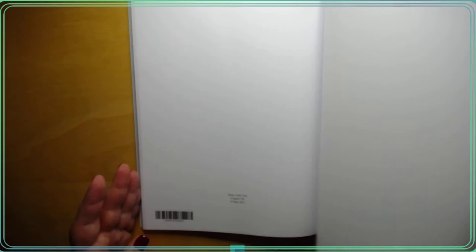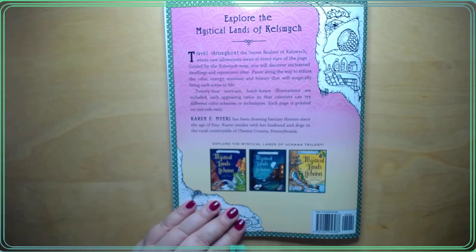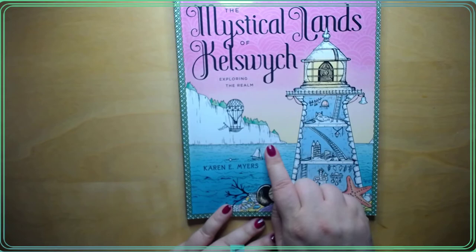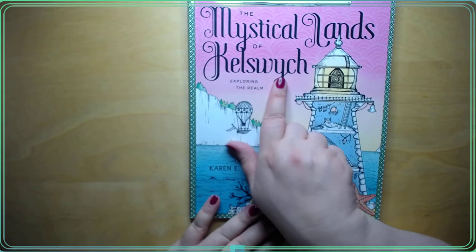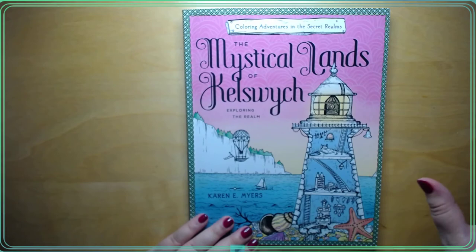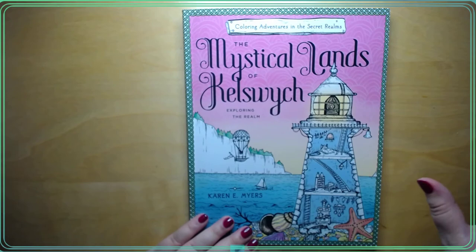So anyway, you get some couple pages for testing out colors. And then on the back - she's got mystical lands of Yukana. She's got those three books. And then like I said, there are two more of the lands of Kills - Killswitch. By Karen E. Myers. I just thought that was a cute book. I just saw it on Instagram and it looked cute.